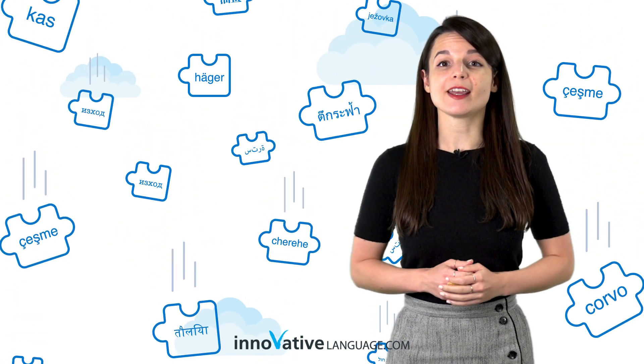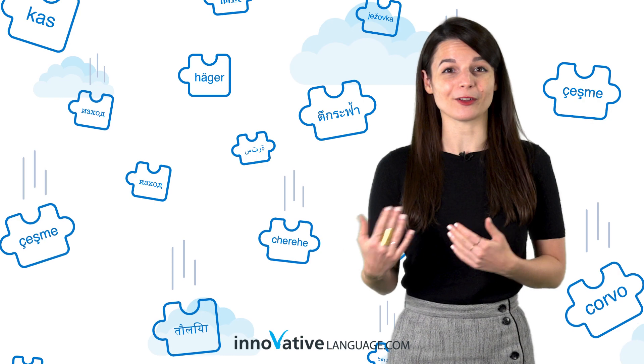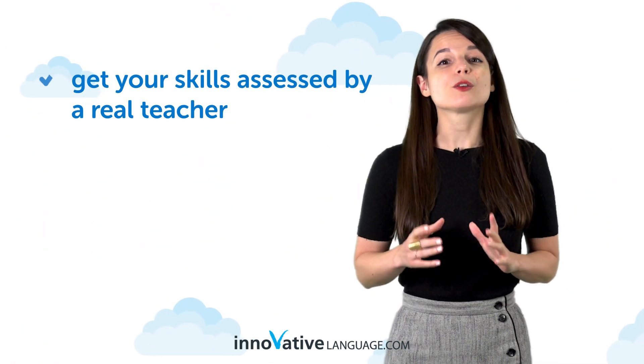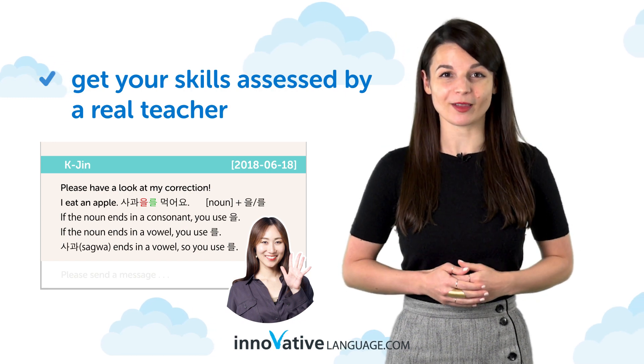Second, you stay engaged, instead of passively letting words go in one ear and out the other. And third, you can even get your speaking and writing skills assessed by a real teacher with a premium plus plan.